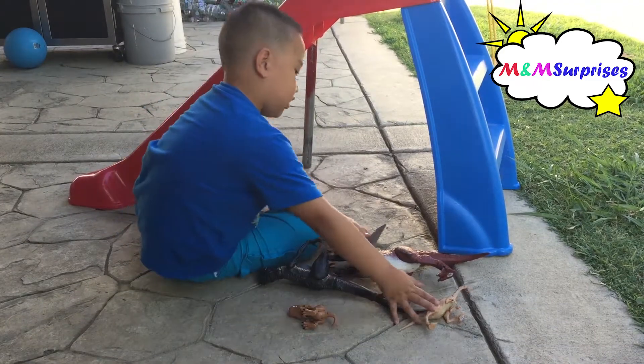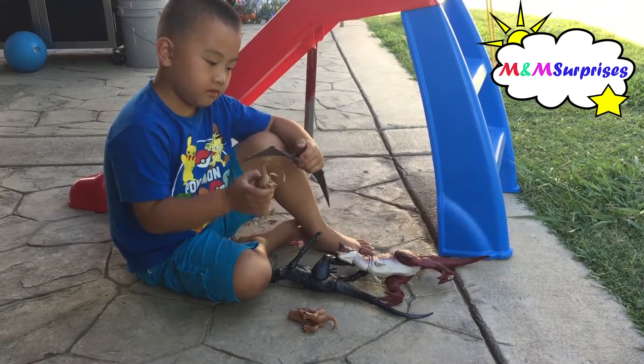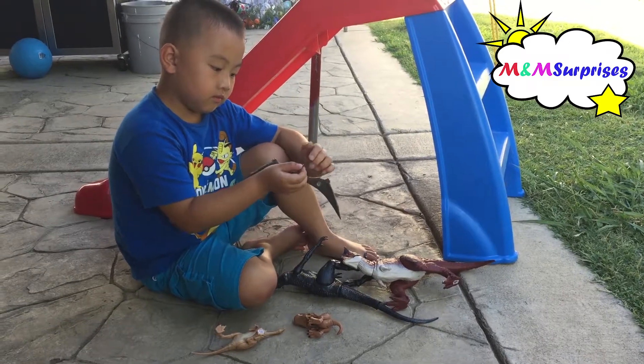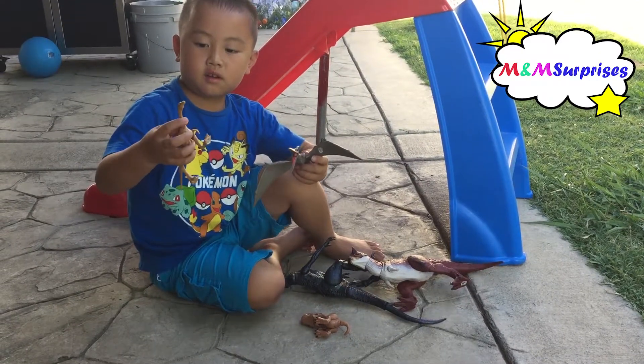I got two new dinos. You got two new dinosaurs? Yeah. Which ones are new? This one and this one. That one and that one?